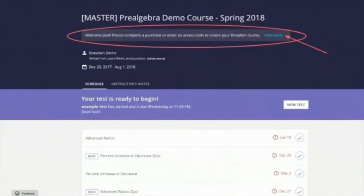Once in your Newton account, you will see your course. In order to begin working on your assignments, you'll need to purchase access to Alta. You can do this either online or in your bookstore. To purchase online or enter your access code, click on the Purchase link at the top of your course page.